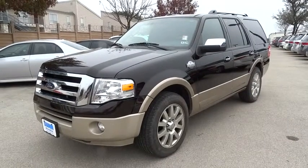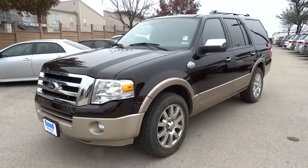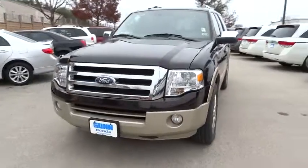The 2013 Expedition. Powerful, controlled, resourceful. Expedition.